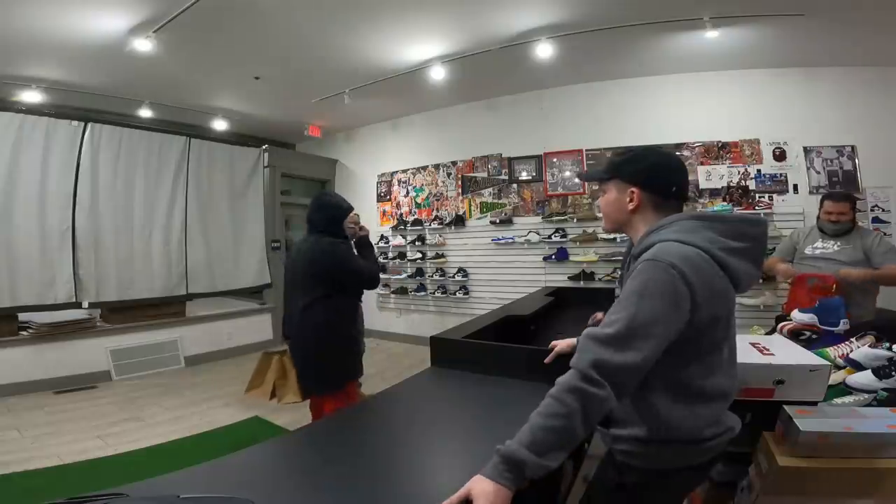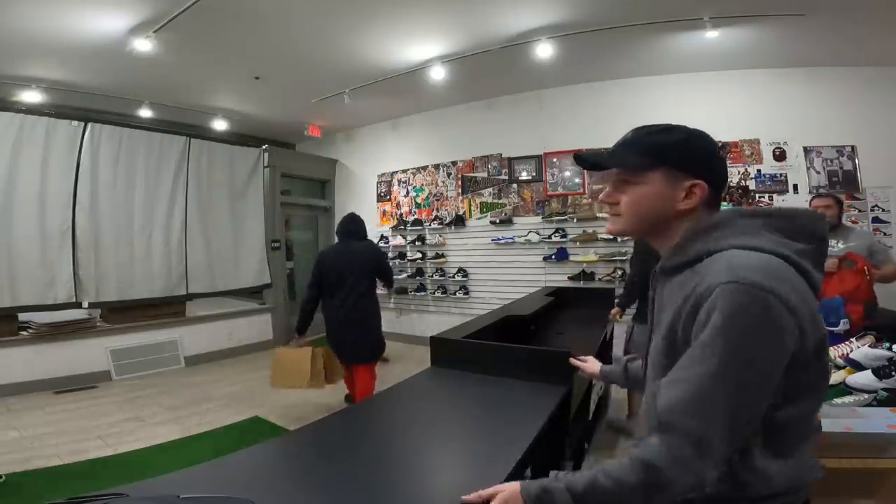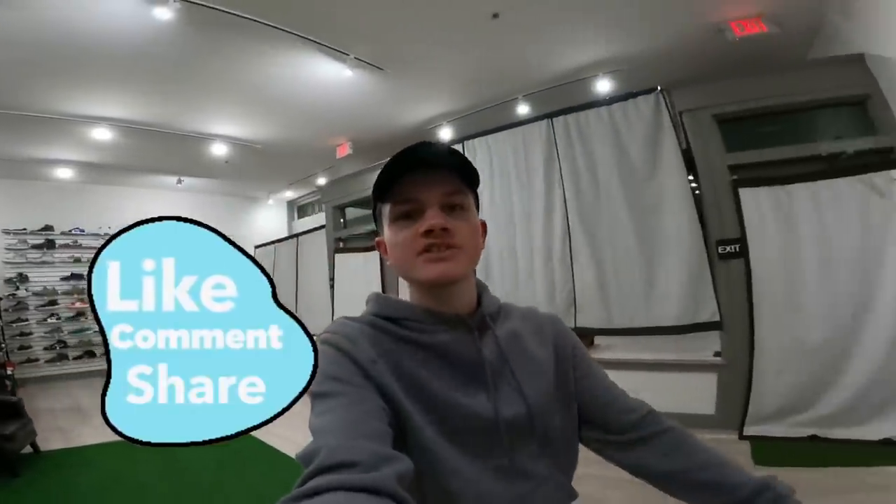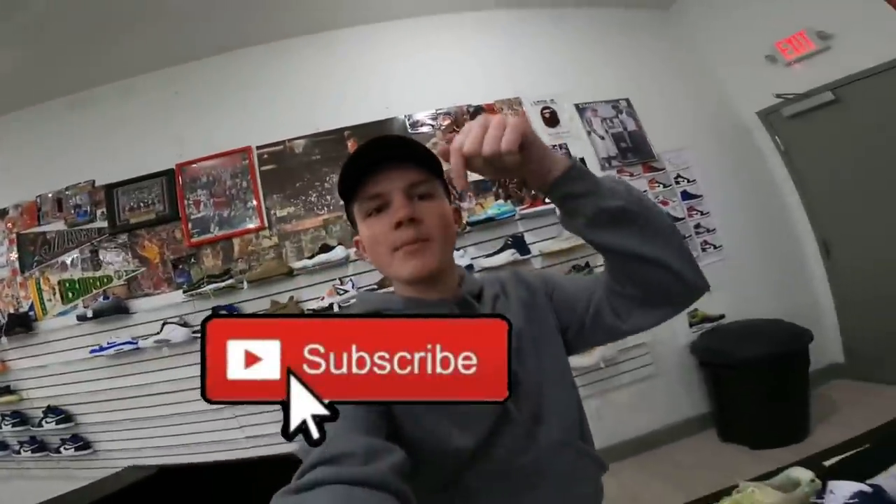Alright guys, that's going to do it for this video — another crazy day, very busy and very successful overall. Henry and Bo left the shop already. I stayed a little bit later taking pictures for the website, which is camskicks.com. Please make sure to like, comment, and share this video. If you're not already subscribed, please hit that subscribe button down below. And if you're not already following us on Instagram, please follow us at camskicks.sc. Thank you guys and have a great night.